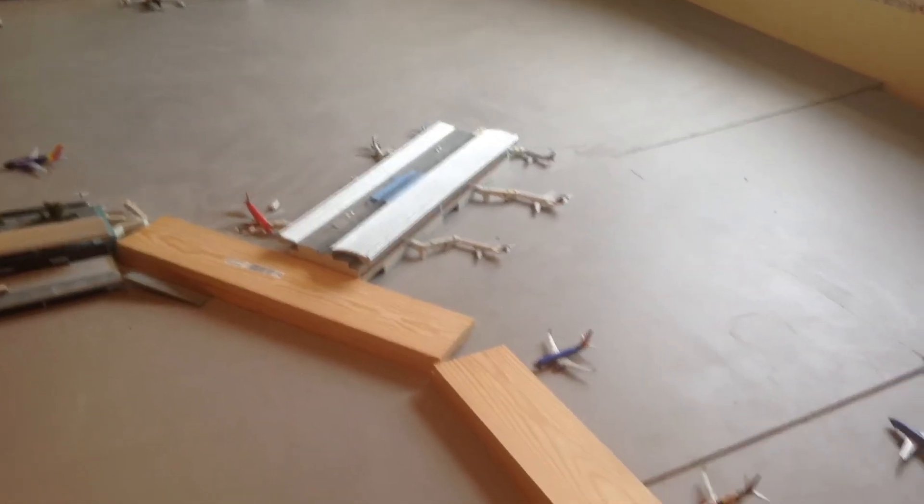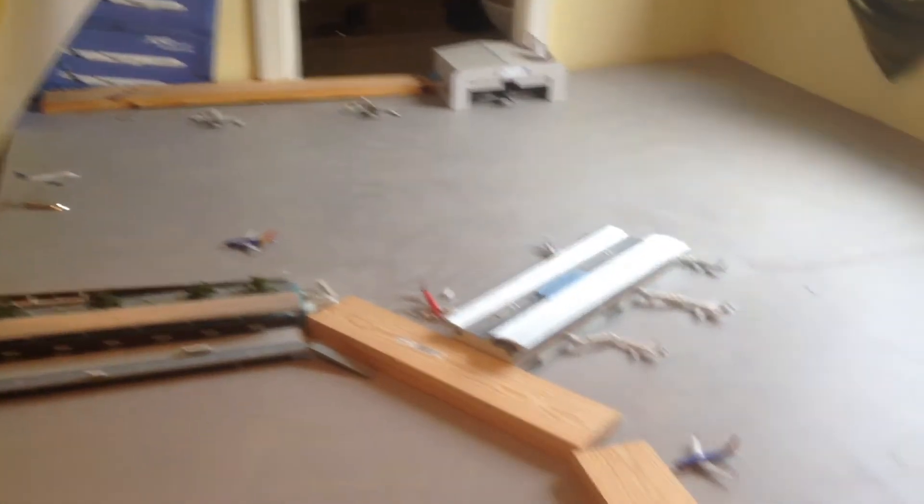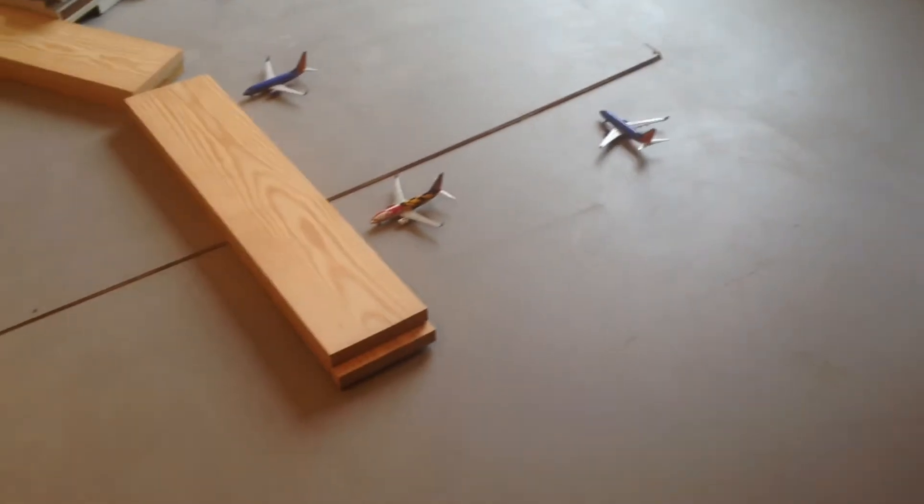Going to be going through all the aircraft that I have at the moment. I believe it operates over two runways, so I've only got one operational at the moment, and I hope you guys enjoy this update. I'll first be starting with the Southwest aircraft over here.